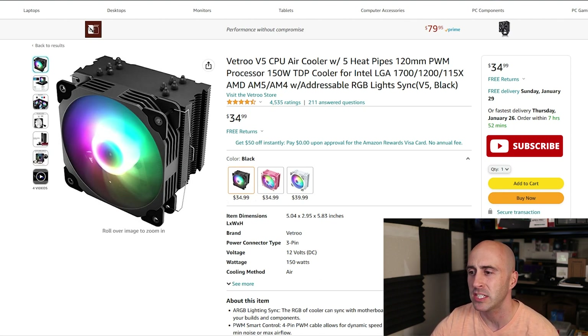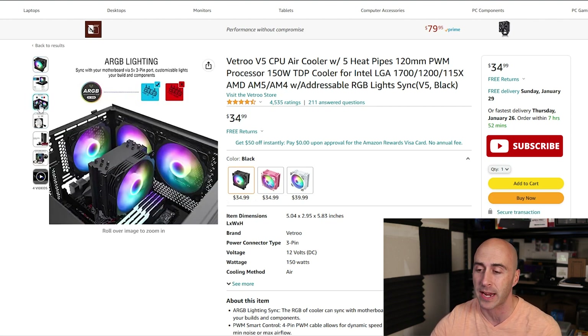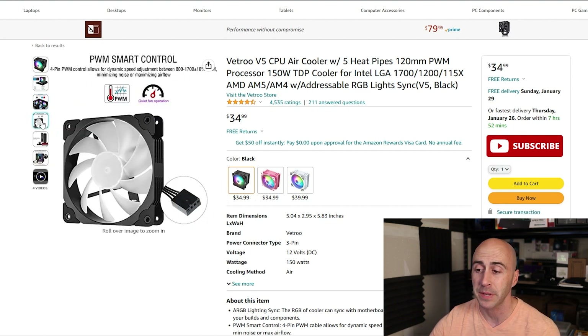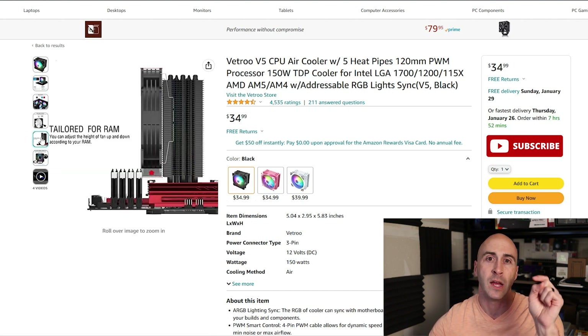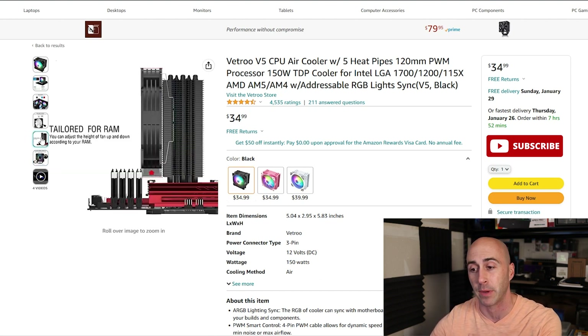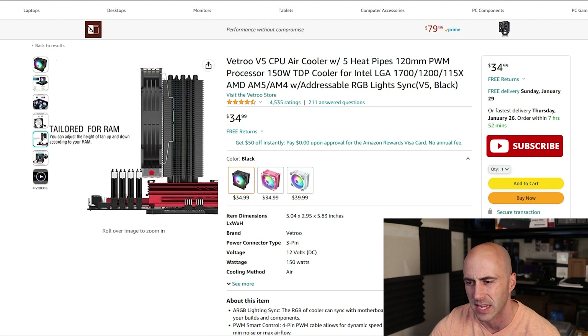It's got a four-pin PWM connector and an ARGB connector, which is the five-volt with three pins — but it looks like it has four. That's the connector for this fan. It has RAM compatibility. I've used this cooler frequently on the channel here. I think I did a full review on it as well, and I'll leave it in the description if you want to check it out. But this cooler does have a little bit of compatibility issues with some tall RAM sticks, so just keep that in mind. The fan sticks out pretty far — you can see in the picture here that it does have a little bit of overlap.